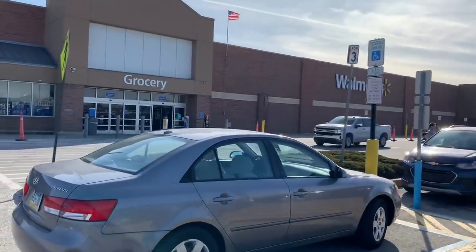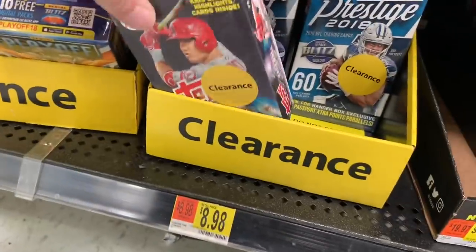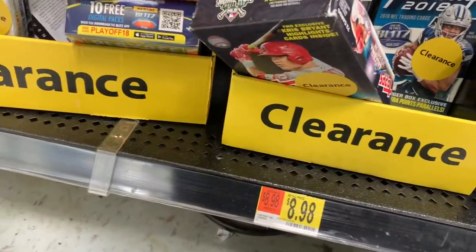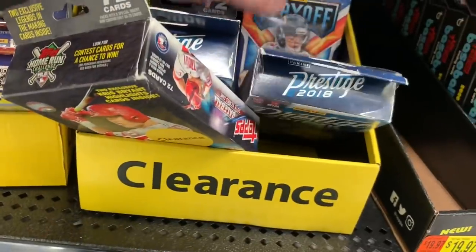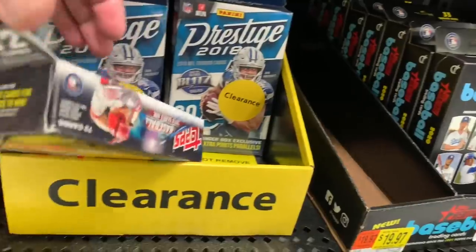Hey everybody, welcome back to another video. Today we are going to five different Walmarts and we're going to check out their clearance bins. The rule for this video is I have to buy one thing from the clearance bin at each Walmart that I go to.